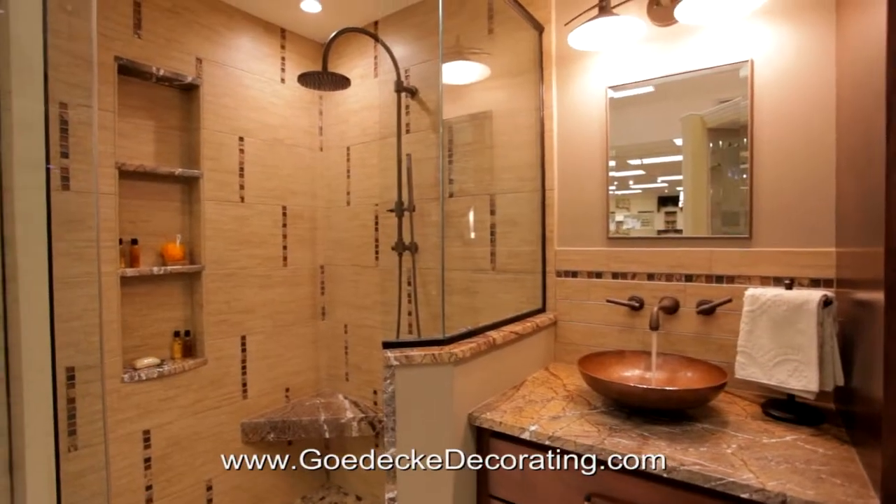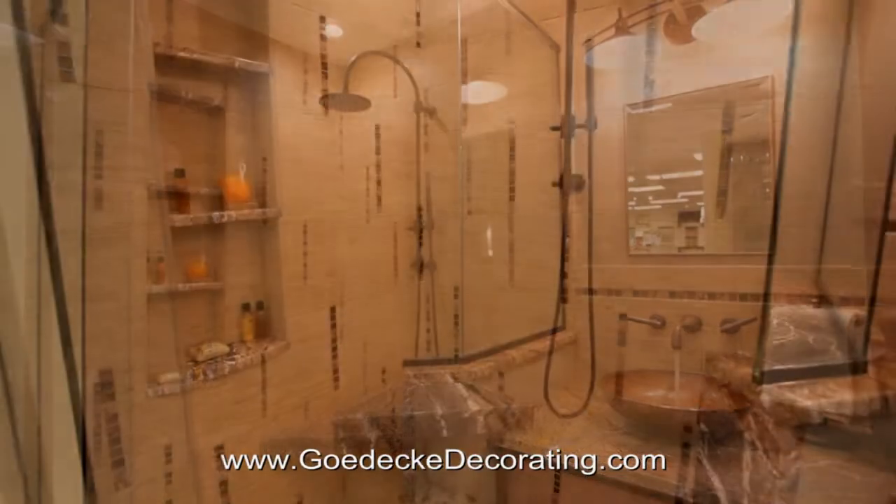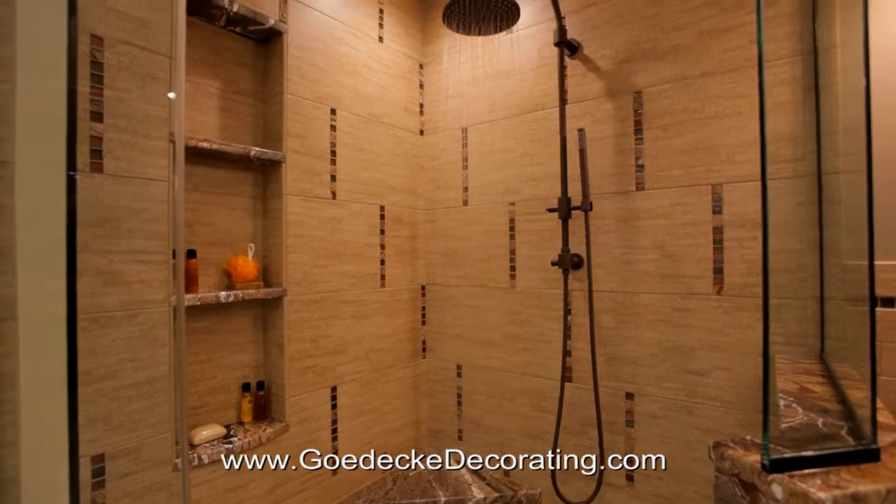If you have a small space, a neo-angle shower with stone and glass accents works perfect. Your bath will look great and feel larger.